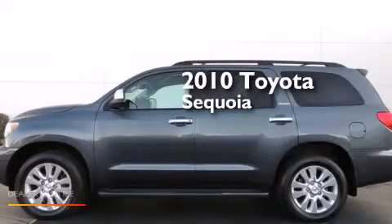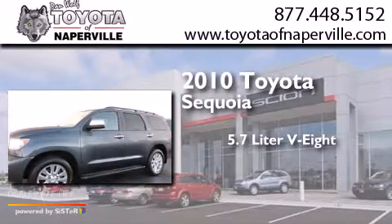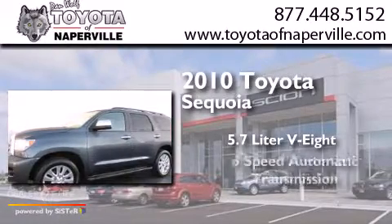This is a 2010 Toyota Sequoia. It has a 5.7-liter 8-cylinder engine, a 6-speed automatic transmission, and 4-wheel drive.